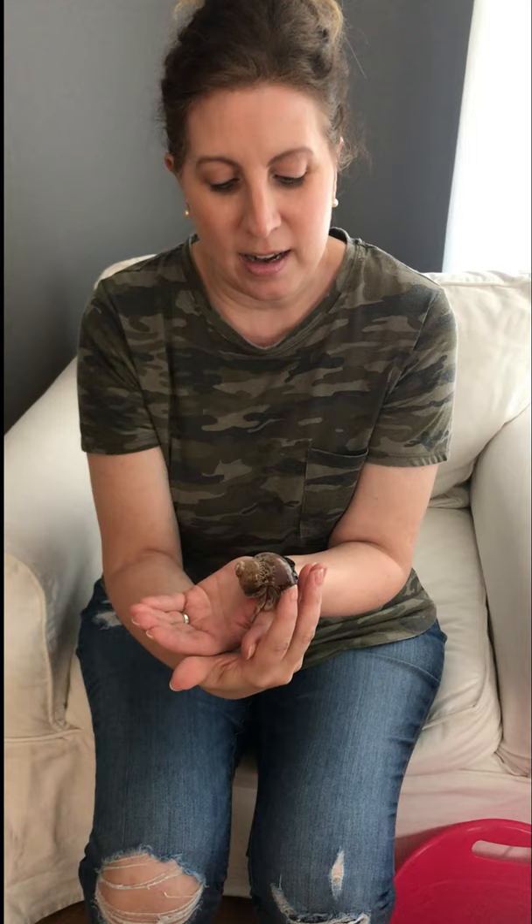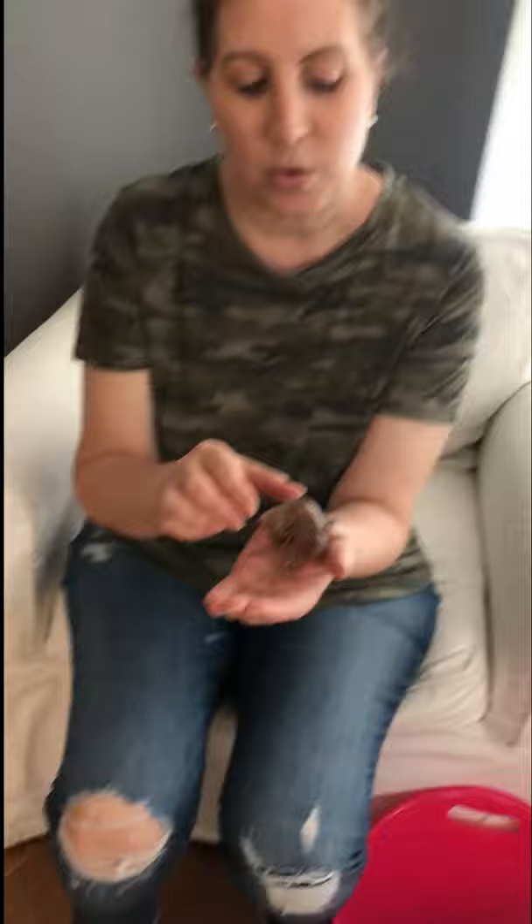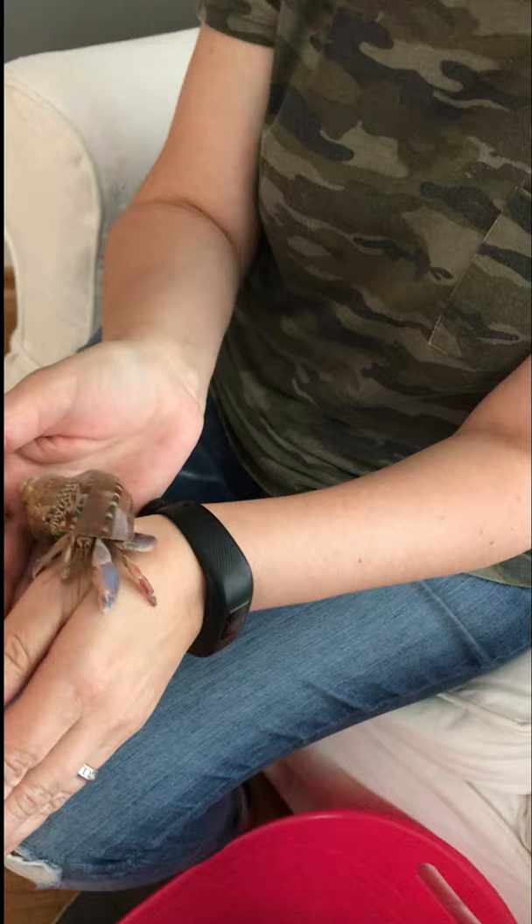Hermit crabs grow a lot, and as they grow, they find bigger and bigger shells. So Juliet actually was in a smaller shell, and now she has a bigger shell.